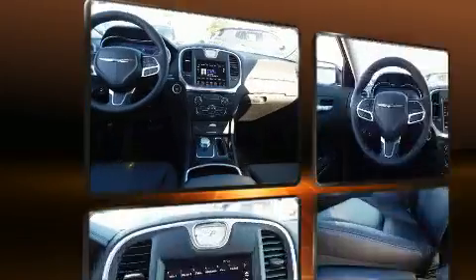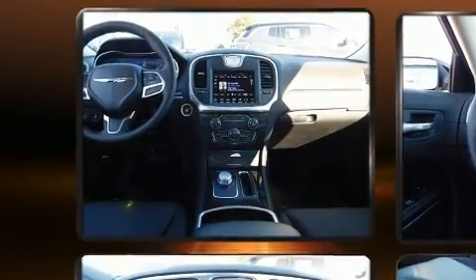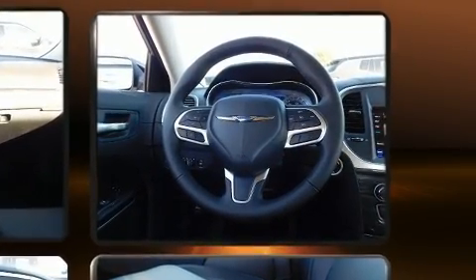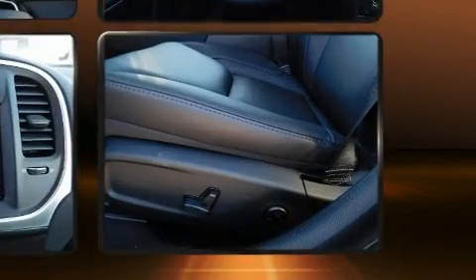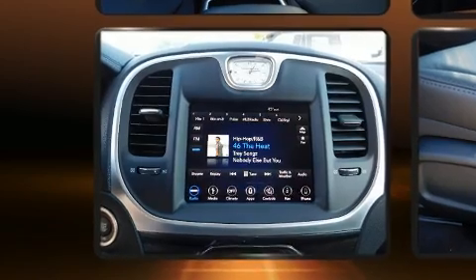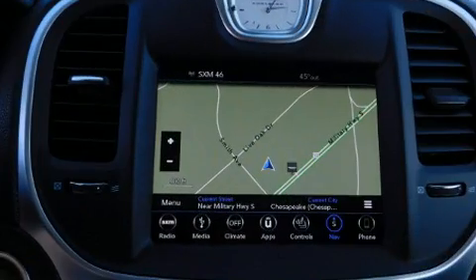front and rear reading lights, a built-in garage door transmitter, a trip computer, heated seats, and cruise control. Features such as automatic climate control and leather upholstery proved that economical transportation does not need to be sparsely equipped.